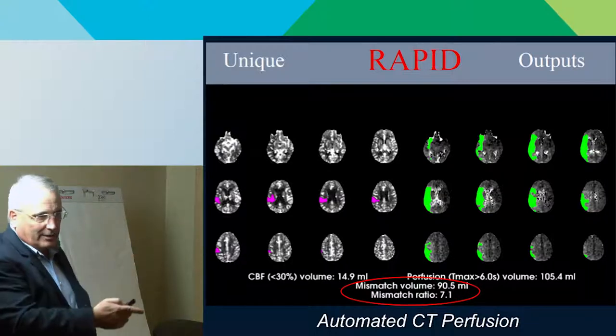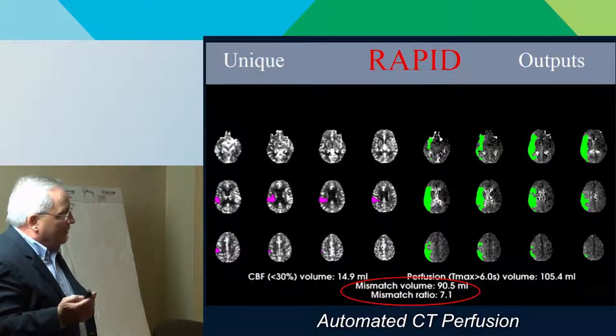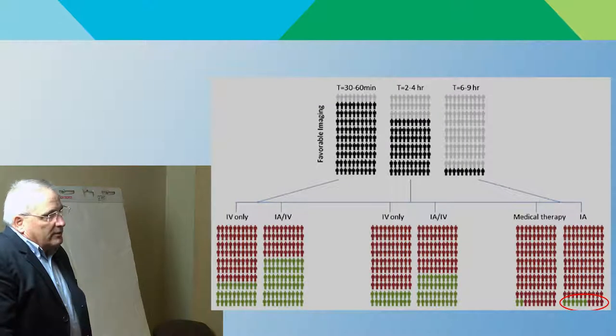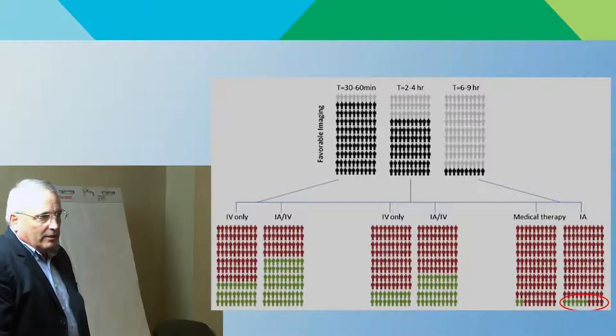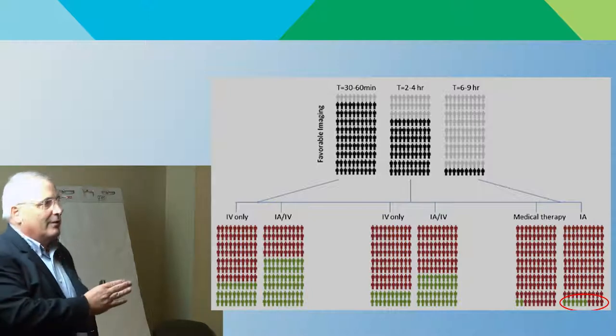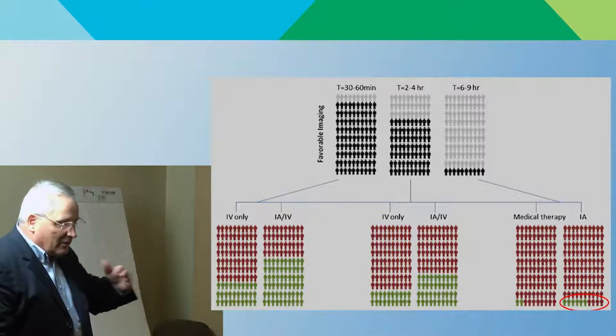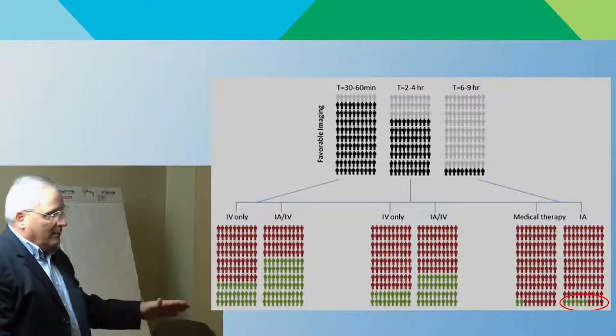When the imaging shows a lot of brain that could be saved and not too much already lost, you go for it — regardless of the time. But I don't want to mislead people, because this raises the problem of wrong messaging. Headlines say 'we now have eight more hours to treat strokes' — no. Patients do not have more time, so they should not relax about that. That's not true at all.